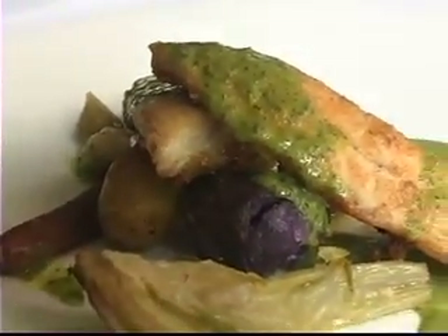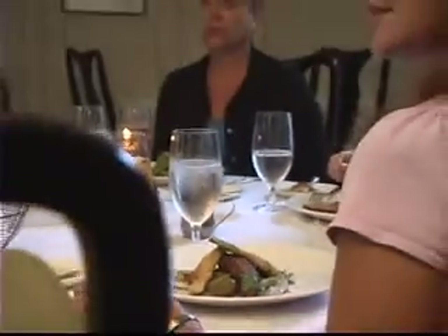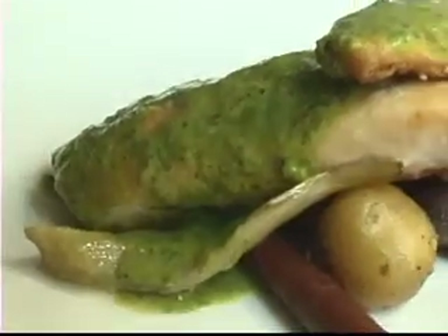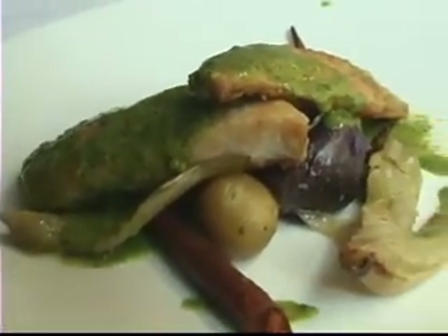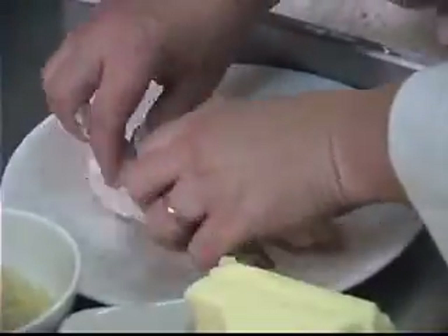Like this striped bass — largemouth bass — served quite often at the Holly Hill Inn. Today it's served with rustic sautéed vegetables and we're going to do it with a Spanish-style sauce verde, which means a green sauce. The fish is cut into thin strips and lightly dusted with seasoned flour.